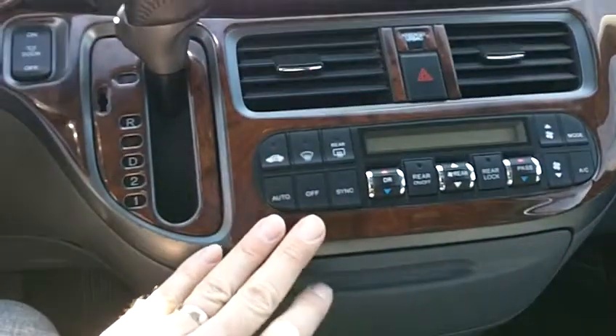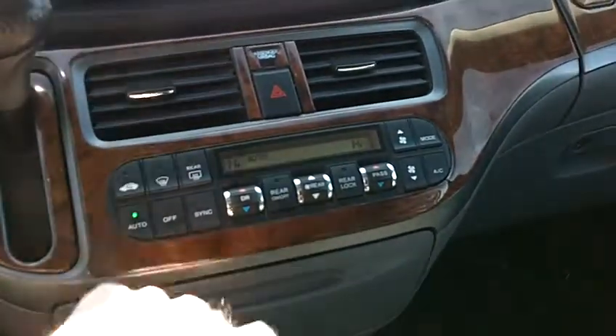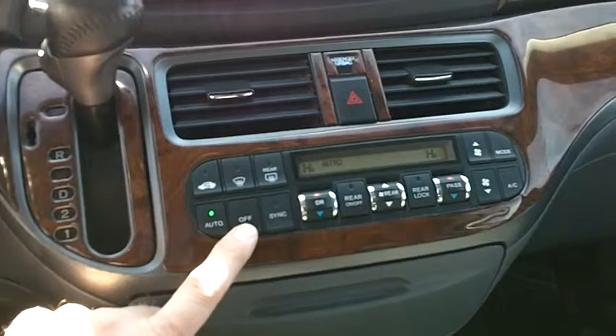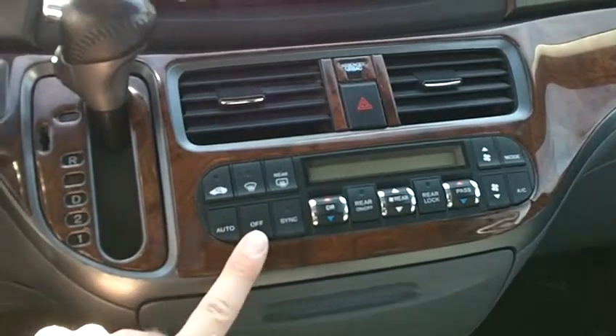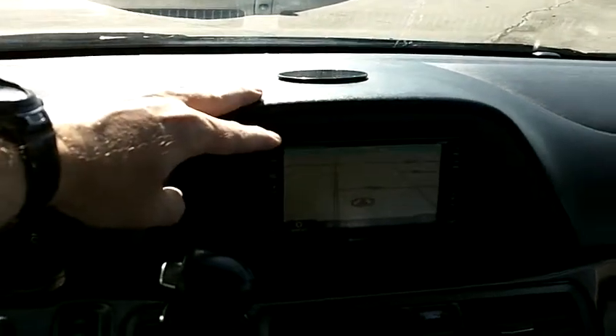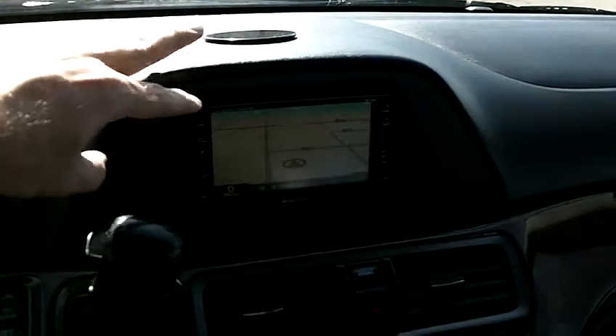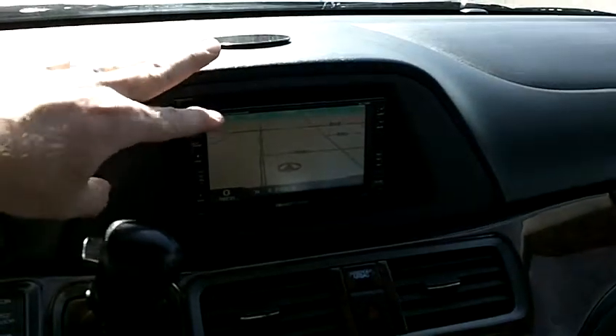Some of the features and options up here on the dash: we've got our Auto Climate Control System. You can set the temperature for passenger, driver, and rear passengers all at different levels, so it's a three-zone climate control system. We've got a very nice aftermarket Soundstream navigation system with very current and updated maps — much more current than the 07 model vehicle that this is.